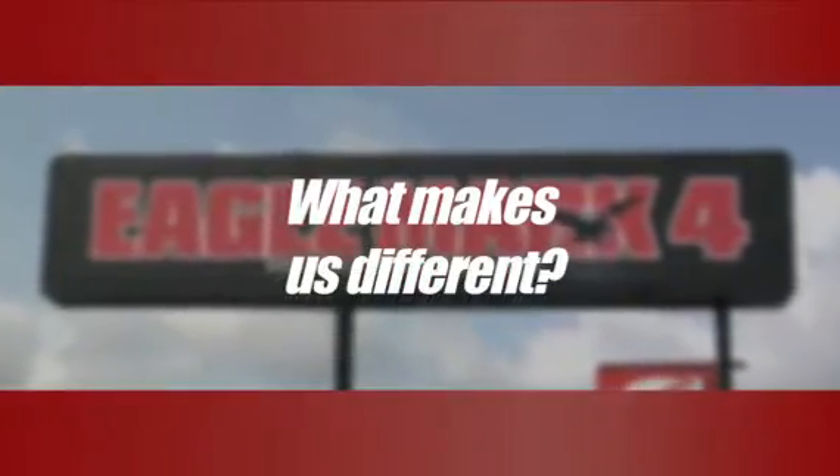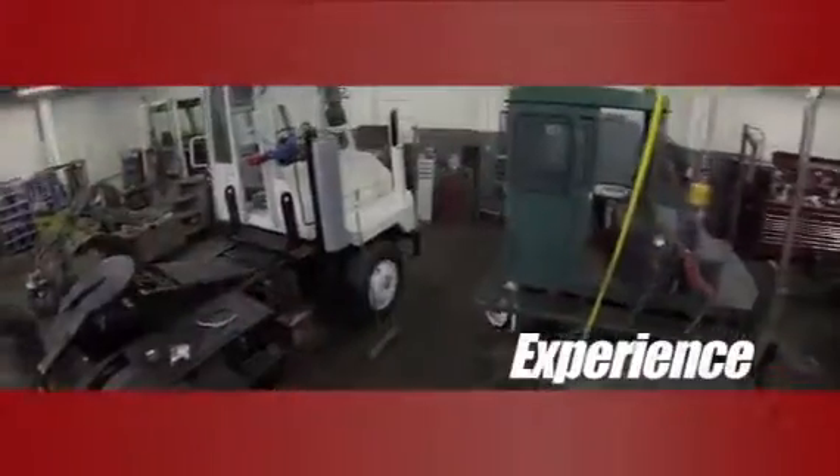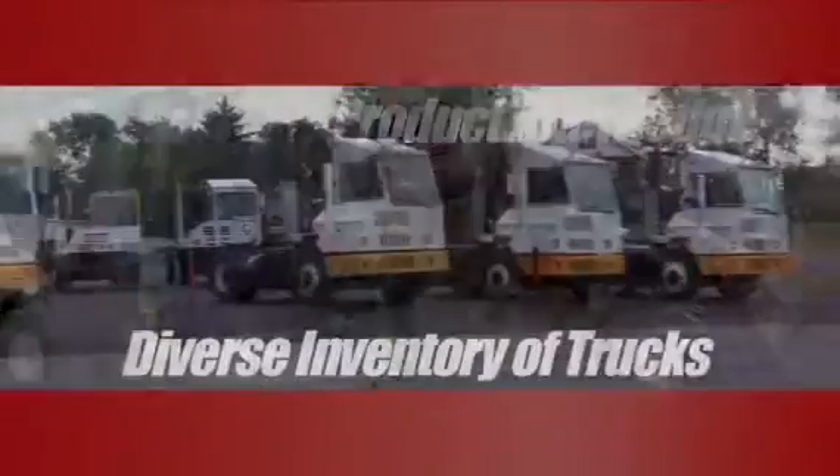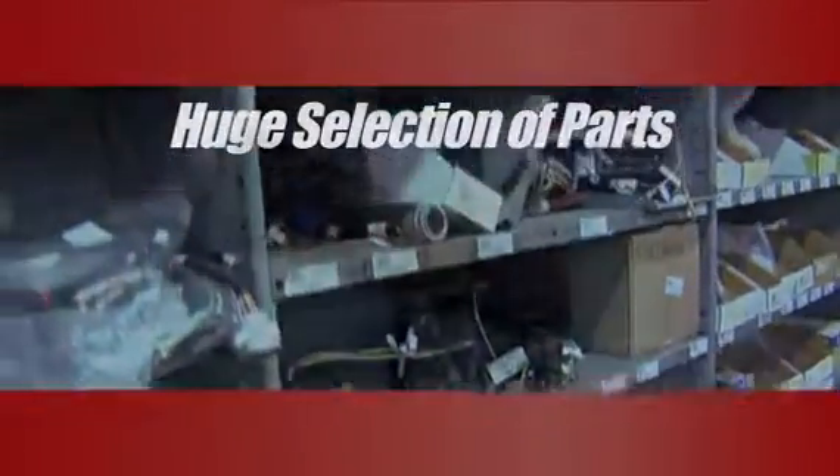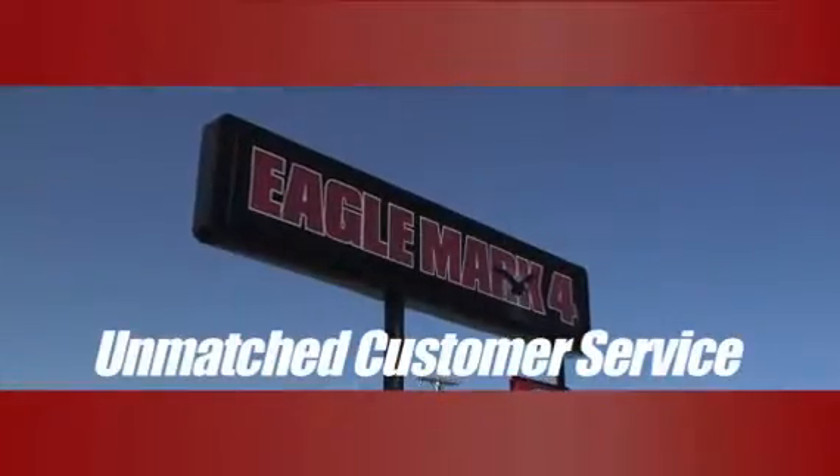What makes us different? Specialization, experience, product knowledge, a diverse inventory of trucks, a huge selection of parts for all brands, and most importantly, unmatched customer service. Next time you think yard truck, think Eagle Mark IV.